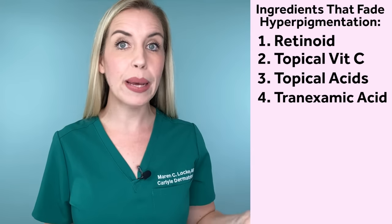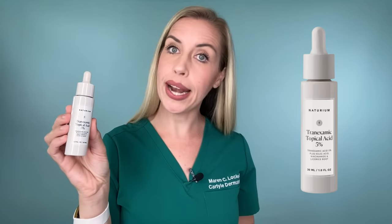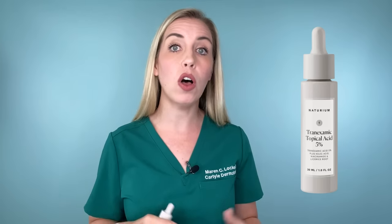Number four is tranexamic acid — it's a lesser-known ingredient, but one that I am definitely loving. I really love the Naturium Tranexamic Acid 5%, which is a top pick because of all the extra added ingredients that work together to fade dark spots: niacinamide, licorice root extract, and kojic acid. Tranexamic acid in oral form has been shown to have great benefits for melasma, but that requires a prescription and has risks. However, studies show topical tranexamic acid can work as well, with far less risk and available over-the-counter.